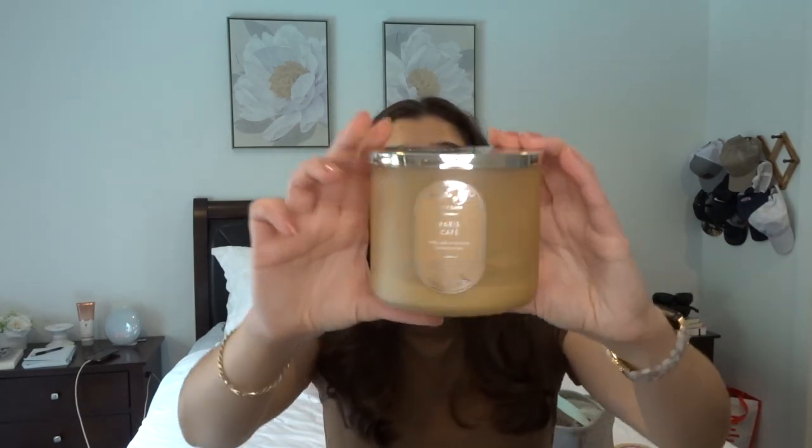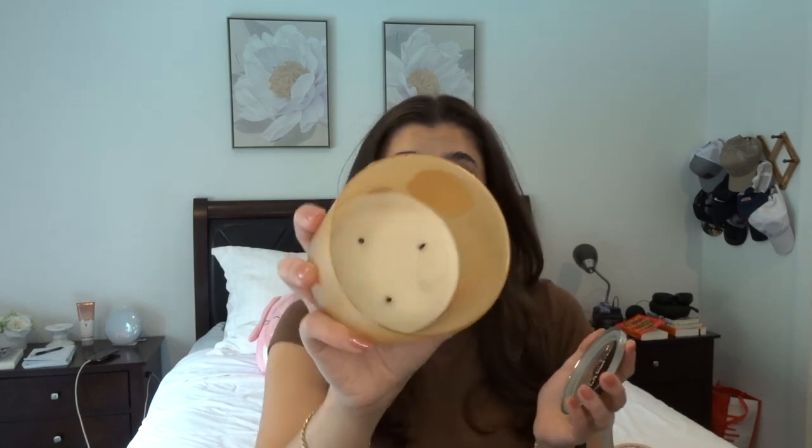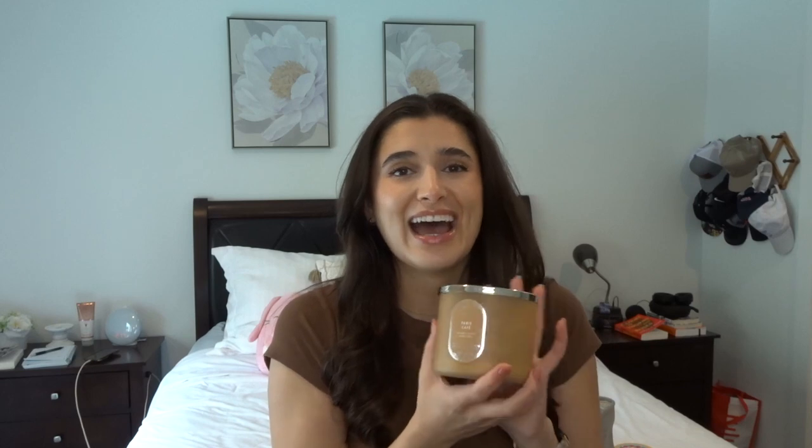The third candle I finished off this month is Paris Café. You guys have probably smelled this one before — it is just a super rich roasted coffee scent. The notes are rich coffee, brioche, and vanilla crème. It was really just a super powerful coffee scent. I had this going in my office in the mornings and it was really great. I can only tolerate it sometimes, so I might not pick up another one for a couple more months, but I am on the hunt for another coffee scent.